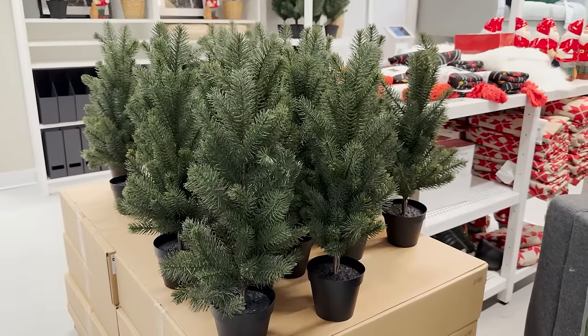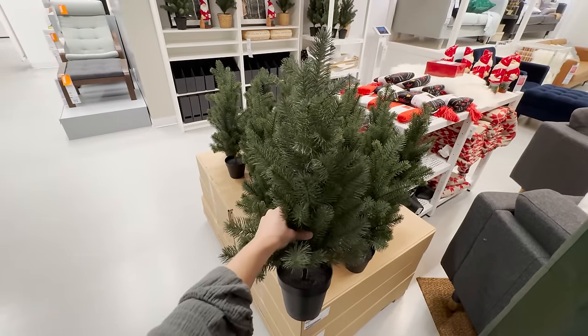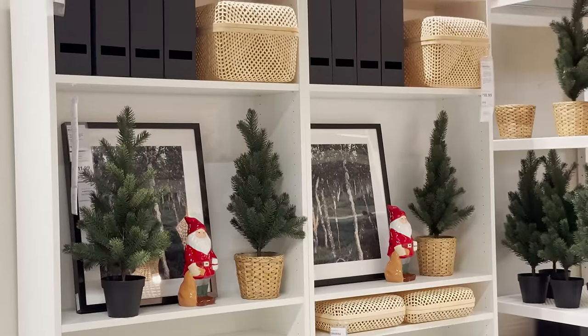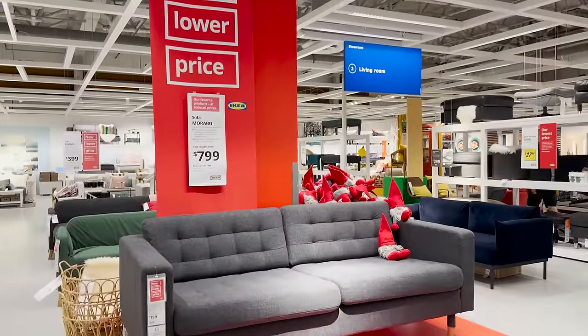If you don't have room for a large Christmas tree, you can always have a lot of fun with these small miniature trees. You can decorate them, add lights, put them in a nice pot, style them around your home, and you're good to go for the holidays.